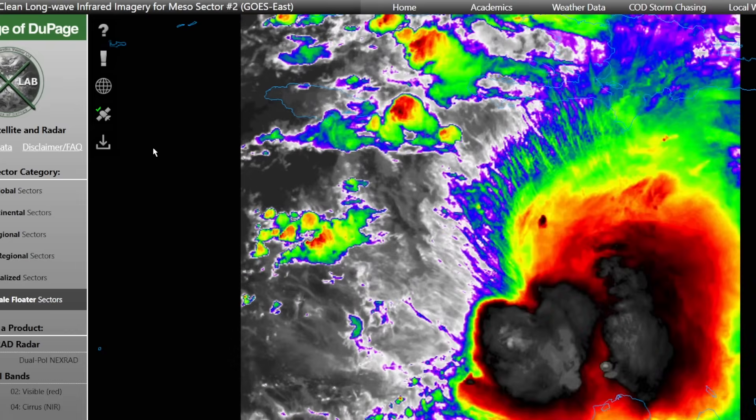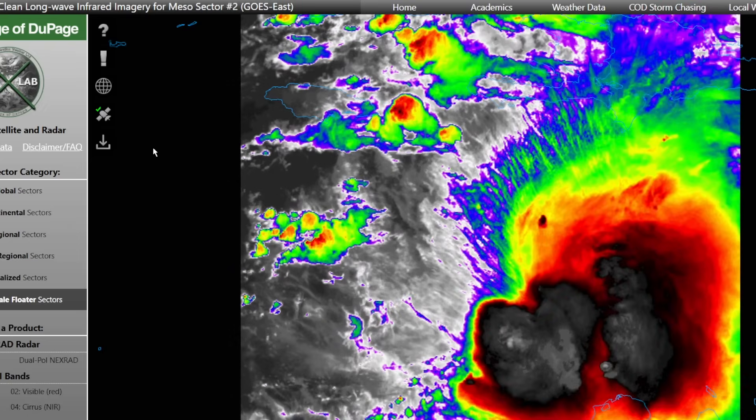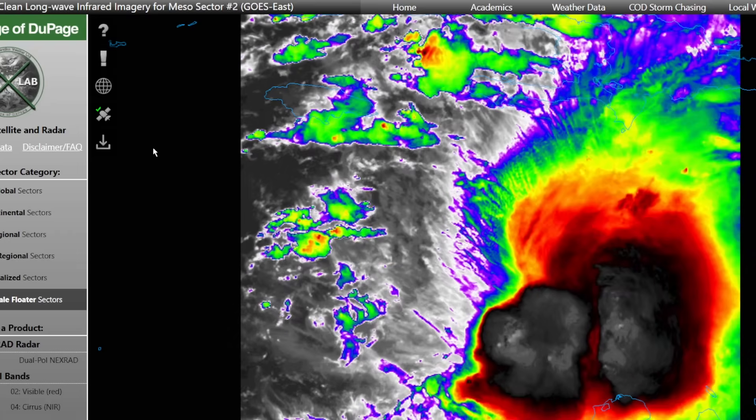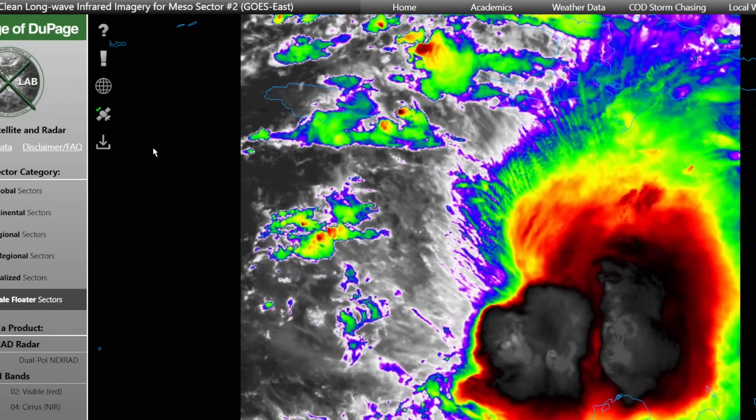Tropical Storm Melissa is stalling in the Caribbean, and it could rapidly intensify into a major hurricane in just a few days. This storm needs to be watched very closely as it has the potential to cause major impacts including flooding rain and strong winds to parts of the Caribbean.